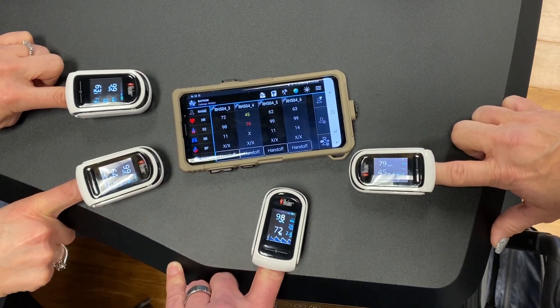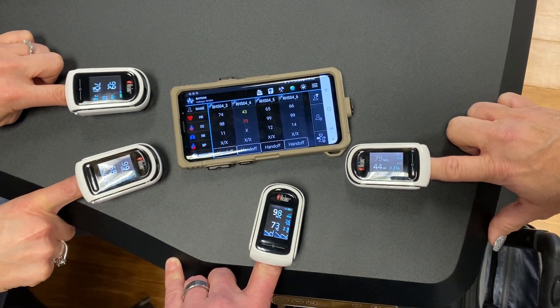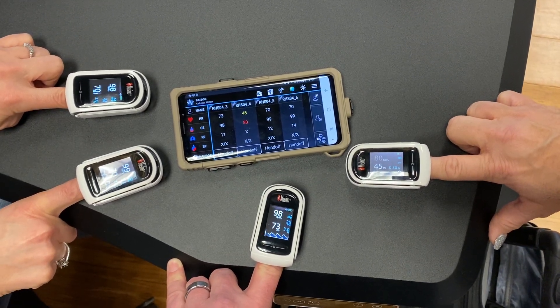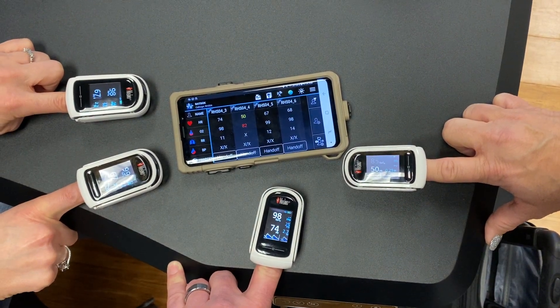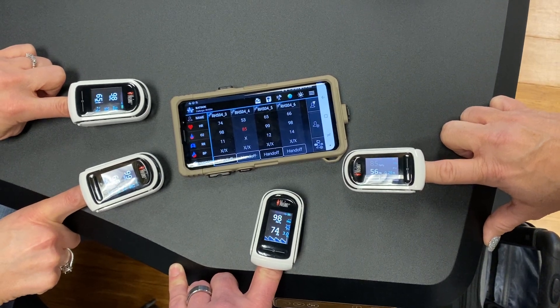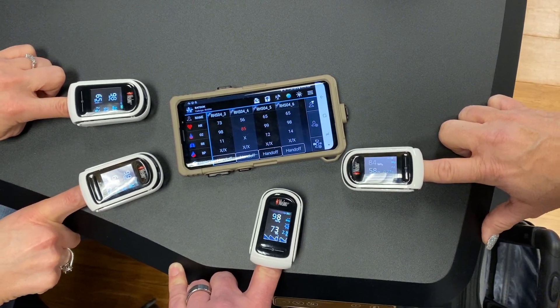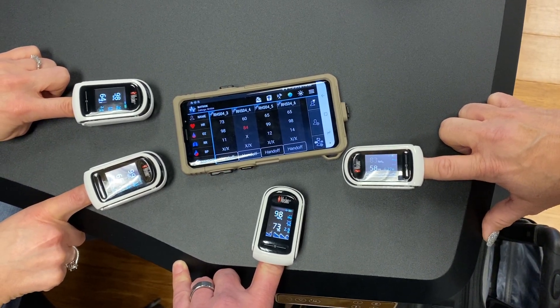Whether it's casualties or multiple hospital patients, it's a good use case for multi-patient monitoring. In our case, when we enable it with a virtual exam room, we can record and transmit that data to a secure patient portal or cloud.